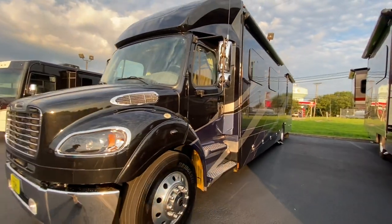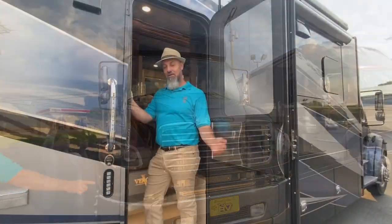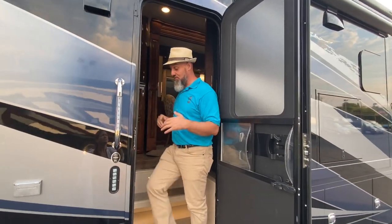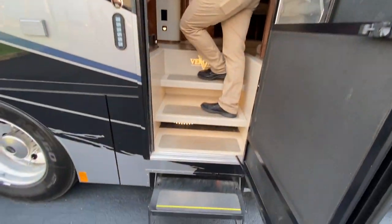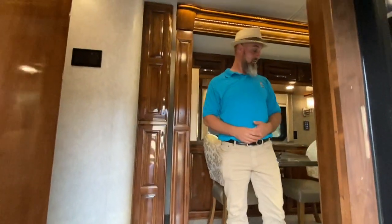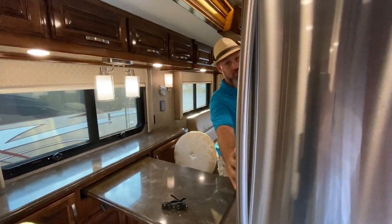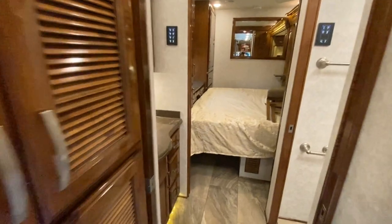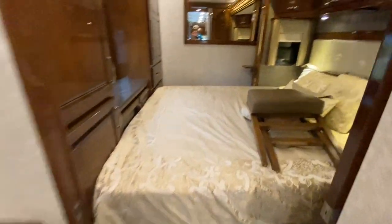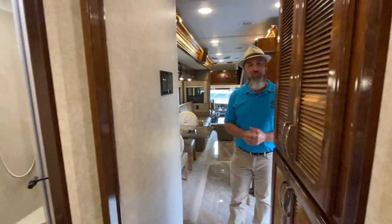Let's head inside. With the slides closed, you can still access the bathroom, refrigerator, and bedroom — Abby demonstrates there's no problem getting through. You have 100% access to the refrigerator with the door fully open, easy access to the bedroom and bath. Now let's open it up and show the rest.